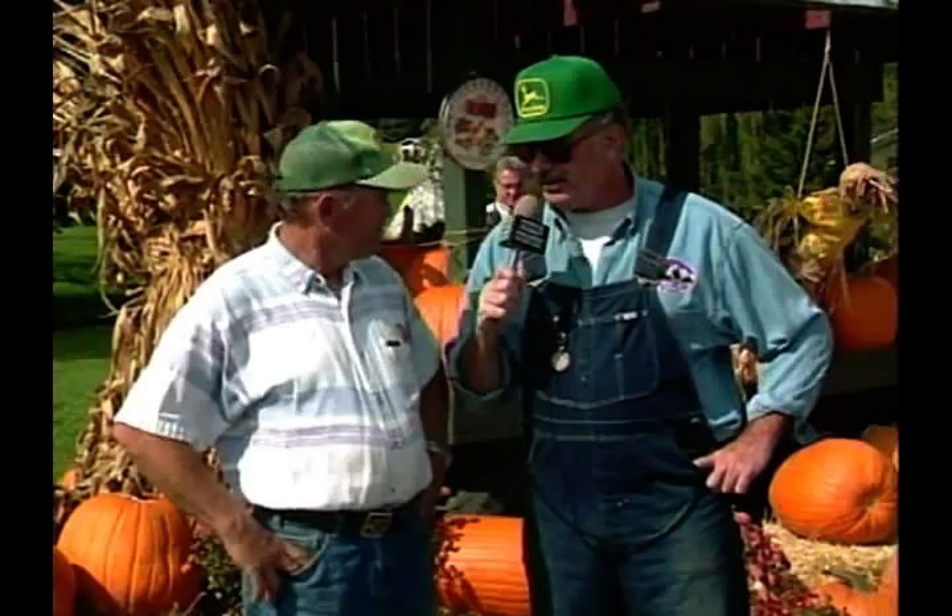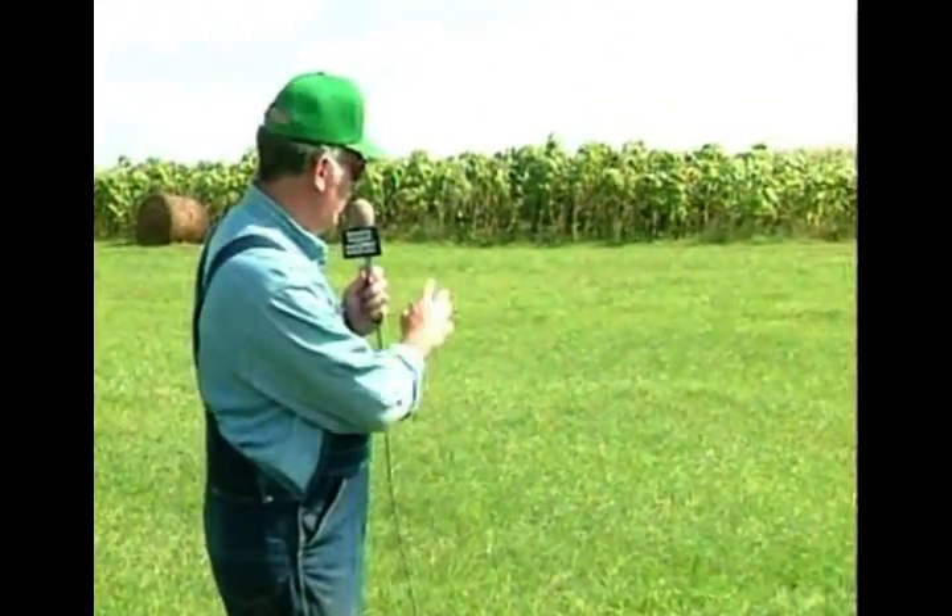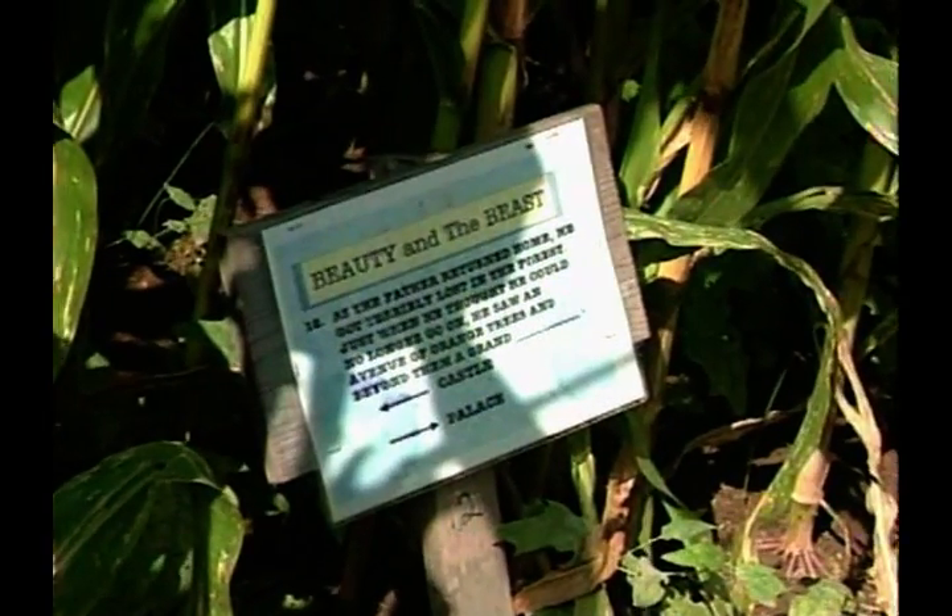Tell us about the maze. Well, the maze this year is ten acres. It's surrounded by sunflowers to give it a border. It's pretty complicated — it's called the castle maze, and it's based on fairy tales that deal with castles. So we have Cinderella, Robin Hood, Beauty and the Beast, and Rumpelstiltskin, and there are clues that help you get through.